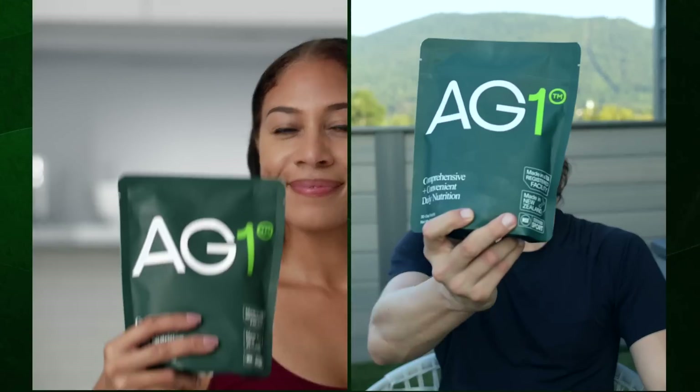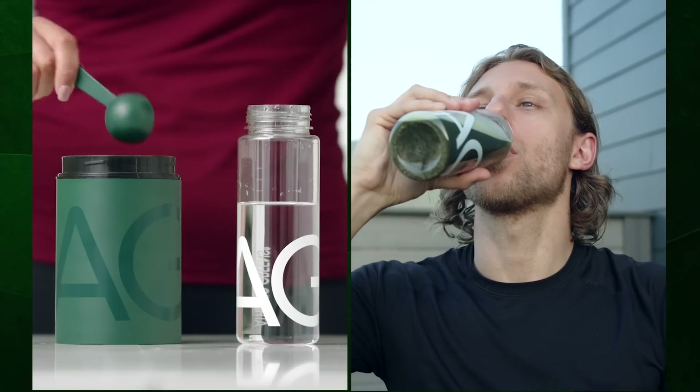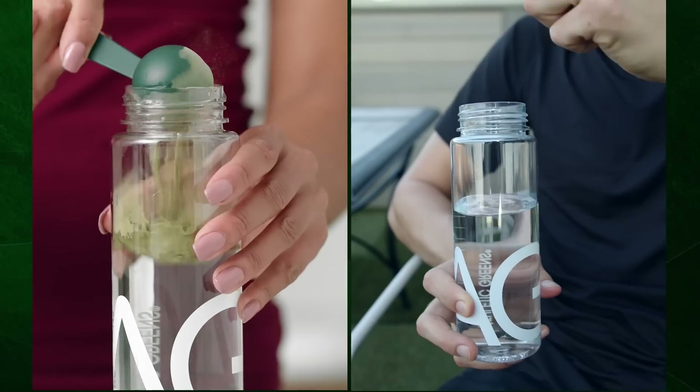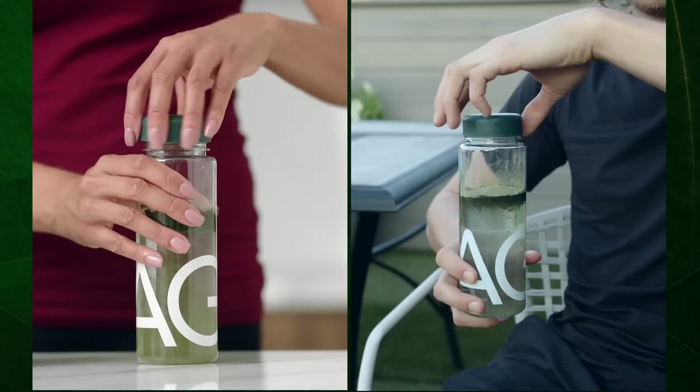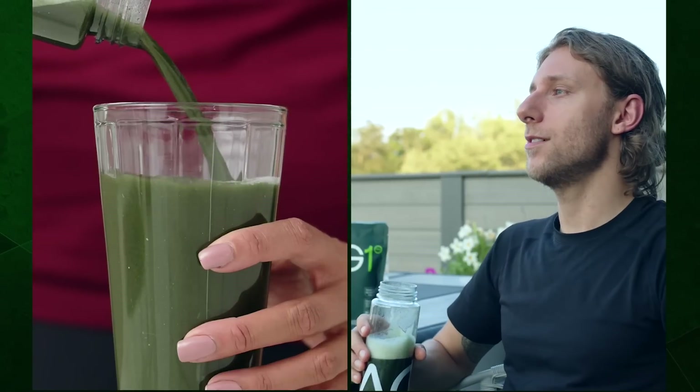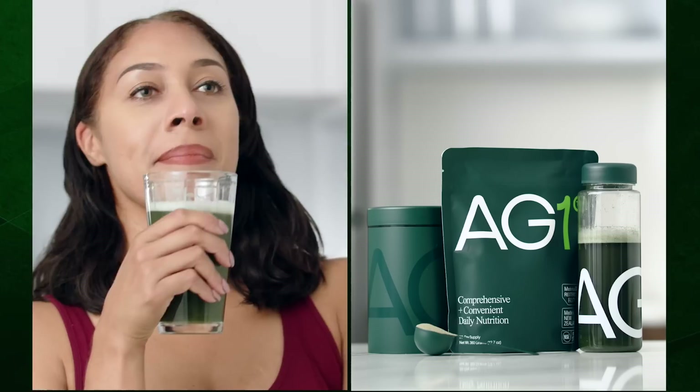Today's video is brought to you by Athletic Greens and its wonderful blend of daily vitamins and minerals. AG1 by Athletic Greens is a comprehensive all-in-one greens powder engineered to fill the nutritional gaps in your diet and support your body's nutritional needs across four pillars of health: gut health, immune support, energy, and recovery. It's packed with 75 vitamins and minerals, whole food sourced ingredients combining the perfect amount of micronutrients, absorption, and taste to jump-start your daily routine. You'd really be hard-pressed to find a more comprehensive powder or supplement on the market.